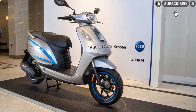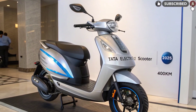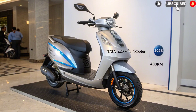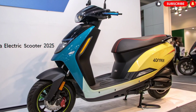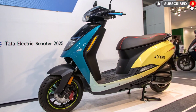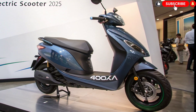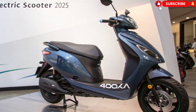Performance and Powertrain. Under the body lies a 7.5-kilowatt mid-mounted electric motor, delivering instant torque and linear power delivery. The scooter can sprint from 0 to 60 kilometers per hour in under four seconds and reach a top speed of around 120 kilometers per hour, making it one of the fastest in its category. Tata has also included three distinct ride modes — Eco, City, and Sport — allowing riders to balance performance and efficiency based on their journey.